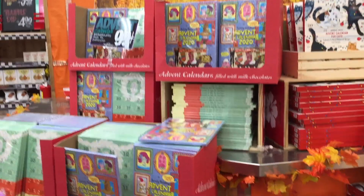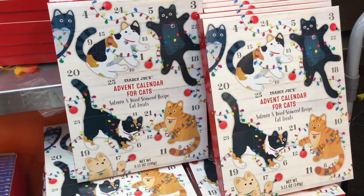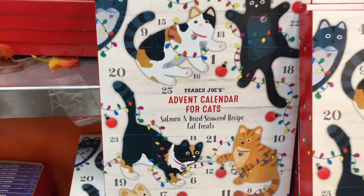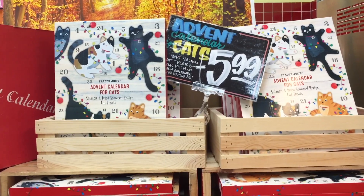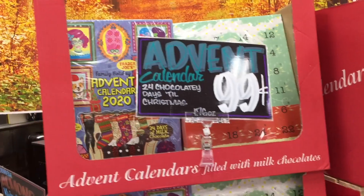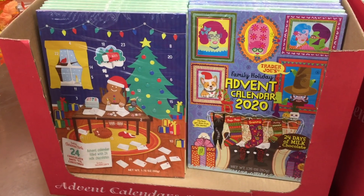They also have these really fun advent calendars. They seem to be just a dollar. This one is catching my eye — an advent calendar for cats. Is it for cats or cat lovers? Salmon, dried seaweed, and cat treats. This is $6 — that makes more sense. It's 24 days of chocolate and I'm pretty much on board for that.